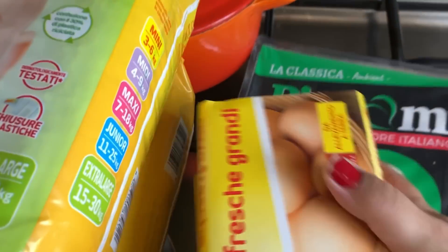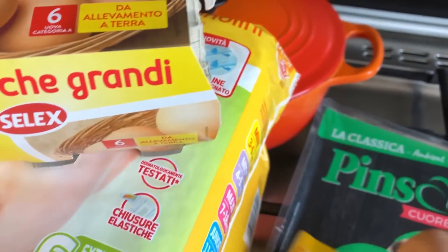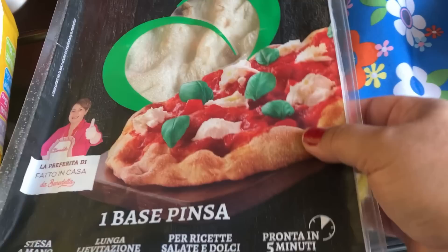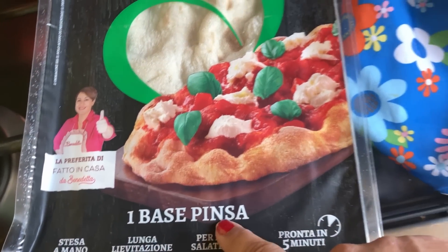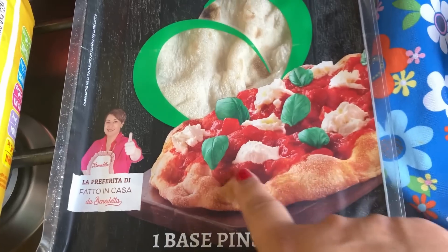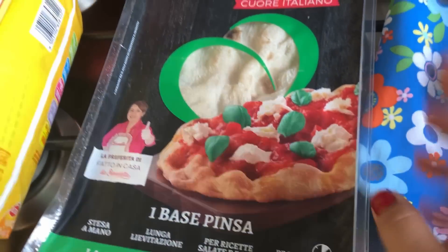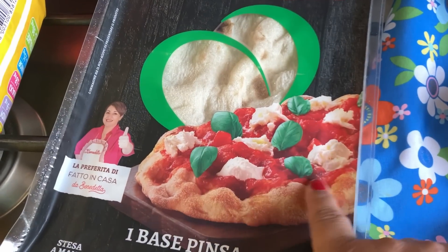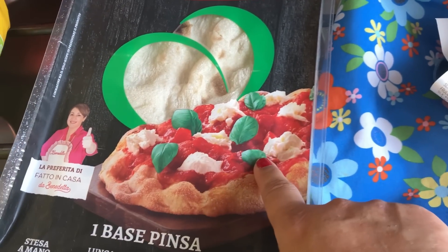I also got two packs of nappies and two packs of eggs. Paul picked up a base for pinza — it's basically made like a pizza base. No idea what it is exactly, but we thought we'd try it with some fresh mozzarella and basil. So all in all, the supermarket total came to €98.26.